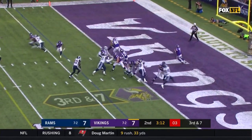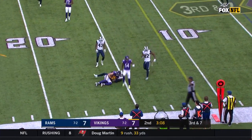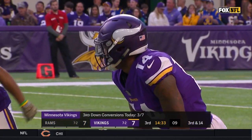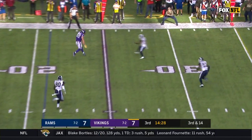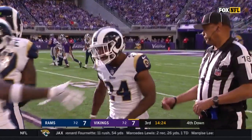On third down so far today, quick snap, pressure coming. Keenum delivers near side — Thielen makes the catch — and there's going to be a penalty, I think, on Los Angeles. Third down, 14 to go. Keenum steps up, hit as he throws, gets rid of it — Rudolph the tight end — not even close, as he's dragged down.